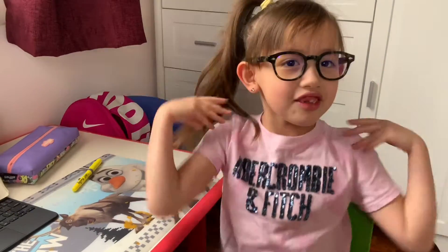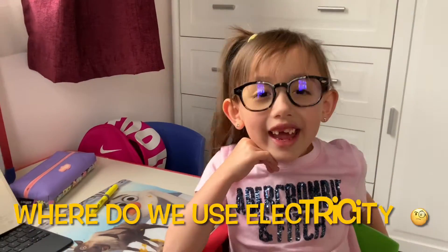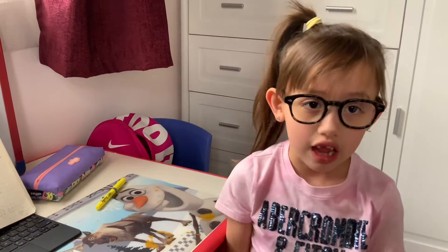Today is about electricity and electrical circuits. You excited, guys? Because I am! So you better watch until the end of the video because I am going to do something really, really cool. Can you think of anything that uses electricity? Because I can think of many different things.